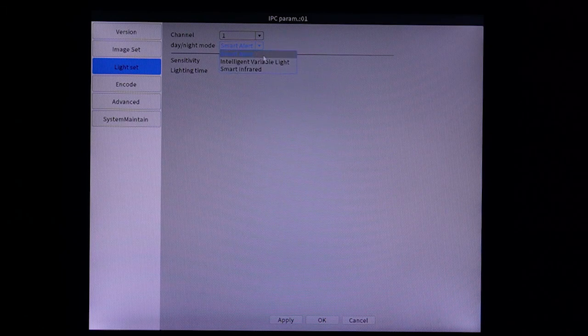And if you don't want the smart alert and instead want to keep the white light on whenever it's dark, you can just choose the white light setting. Or if you don't want the white light at all, just choose infrared.